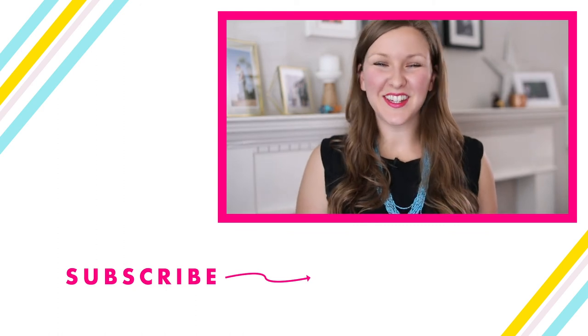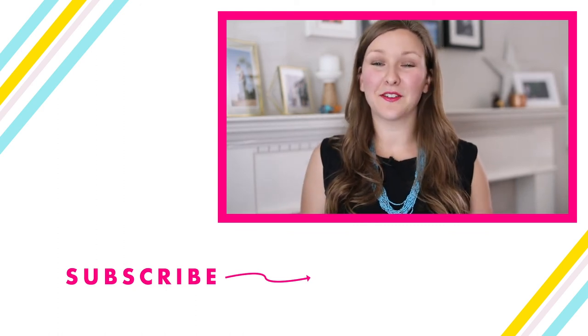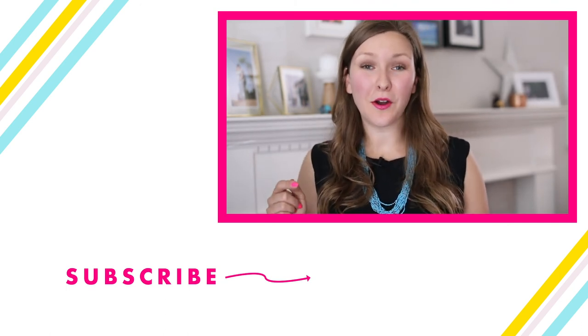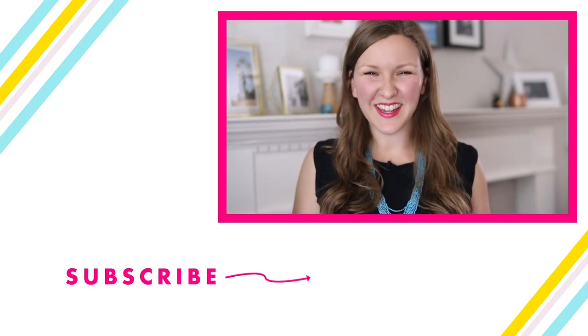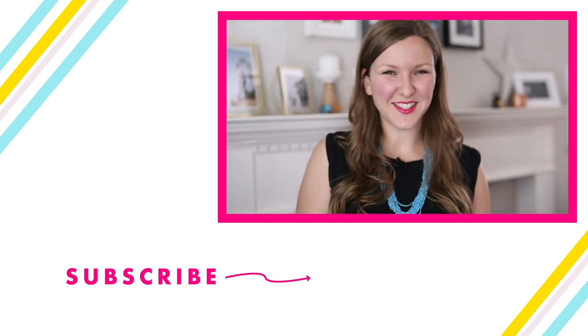Thanks for being here today. If you need that checklist link again, it's jamiejelinewatson.com/gallery-audit. Download that, work through your website right now, and then leave a comment with a link to your website — I would love to check it out and give my feedback. Please like, subscribe, and comment, and I will see you next week.